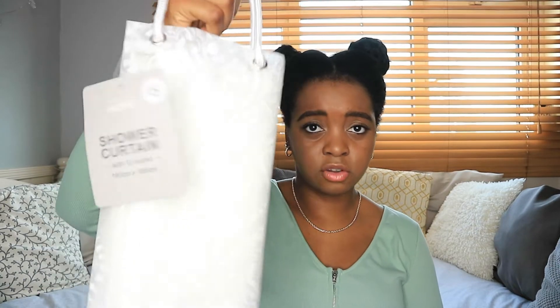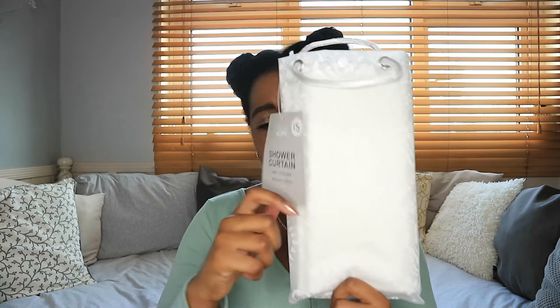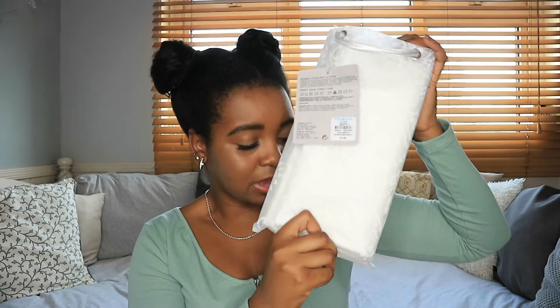Next thing I got was a shower curtain. I don't think I've tried Primark shower curtains before but I really liked the design of this and it was only a fiver, so you cannot complain. I like the fact that it came in a nice little bag as well. The pattern on the outside to show what it looks like looked really really nice. I look forward to setting this up.